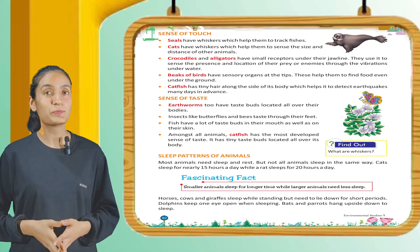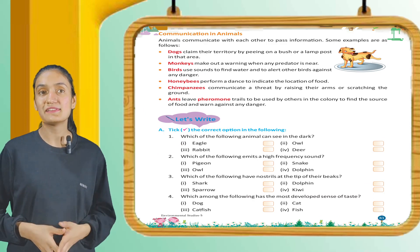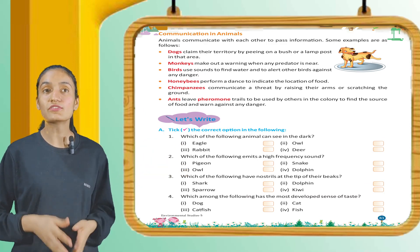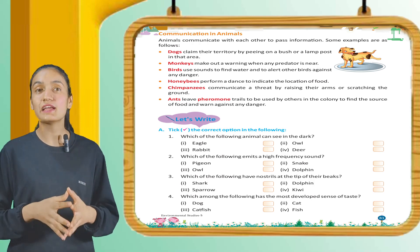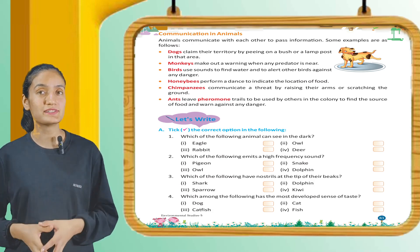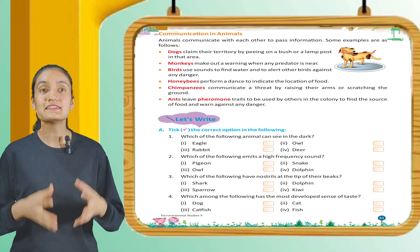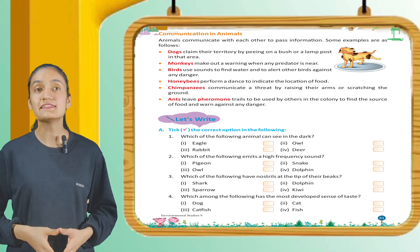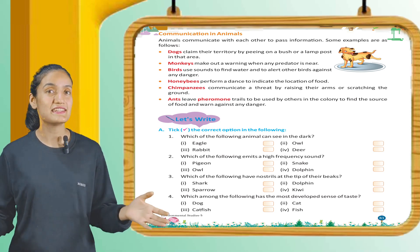Dolphins keep one eye open when sleeping. Bats and parrots hang upside down to sleep. Now, communication in animals. Animals communicate with each other to pass information. Dogs claim their territories by peeing on a bush or a lamp post. Monkeys make out a warning when any predator is near. Birds use sounds to find water and warn other birds of danger. Honey bees perform a dance to indicate the location of food. Chimpanzees communicate a threat by raising their arms or scratching the ground. Ants leave pheromone trails to help others in the colony find food and warn against danger.